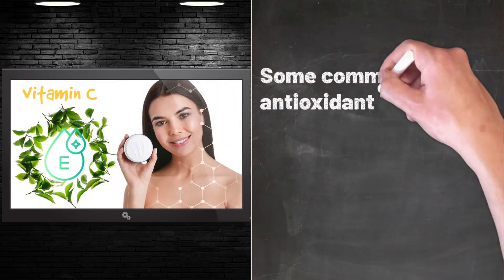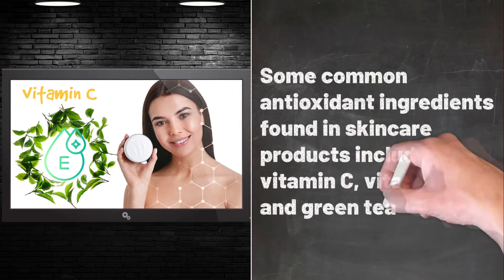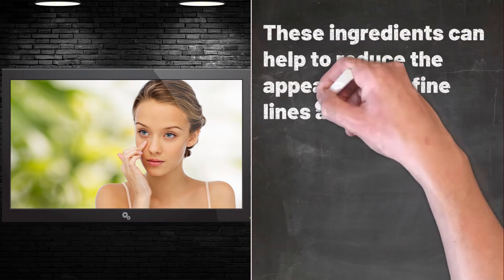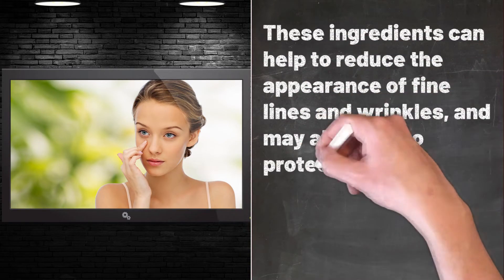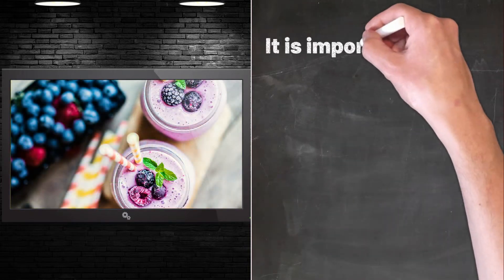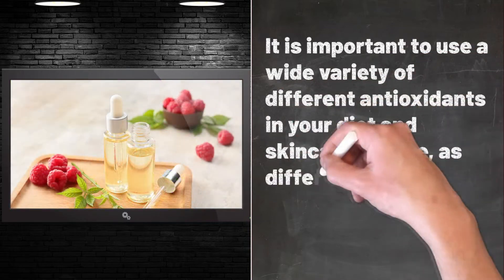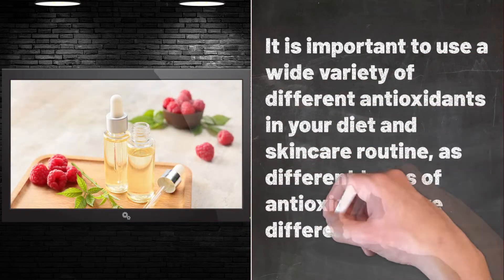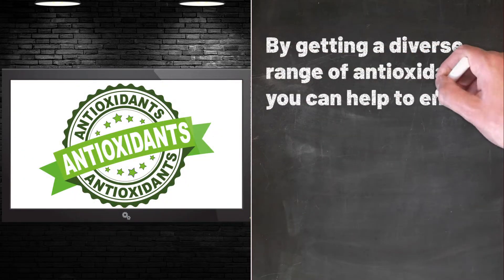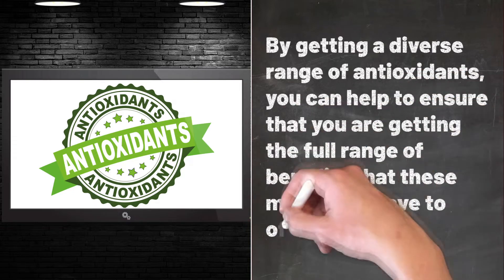Some common antioxidant ingredients found in skincare products include vitamin C, vitamin E, and green tea extract. These ingredients can help to reduce the appearance of fine lines and wrinkles, and may also help to protect the skin against sun damage and environmental stressors. It is important to use a wide variety of different antioxidants in your diet and skincare routine, as different types of antioxidants have different benefits. By getting a diverse range of antioxidants, you can help to ensure that you are getting the full range of benefits that these molecules have to offer.